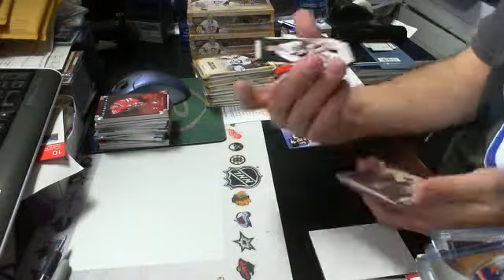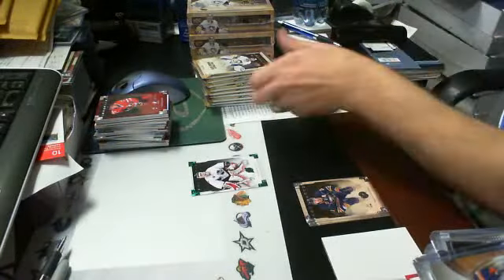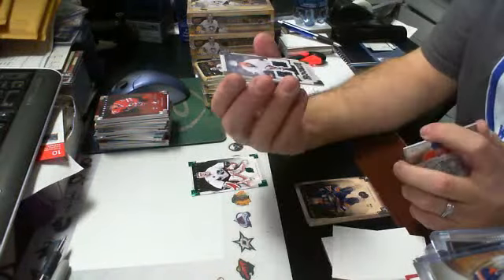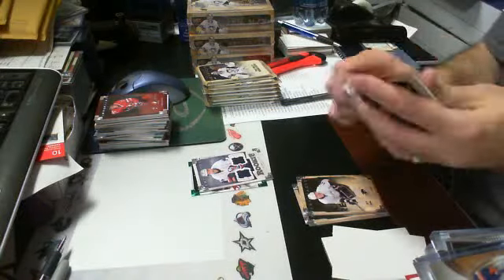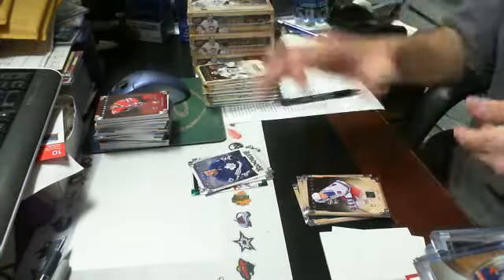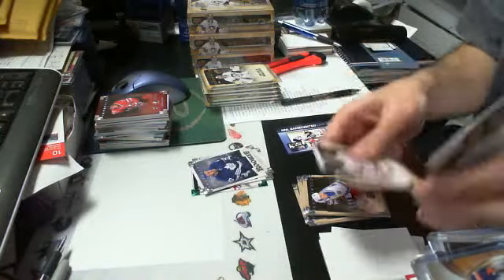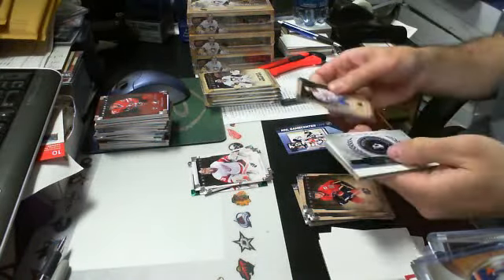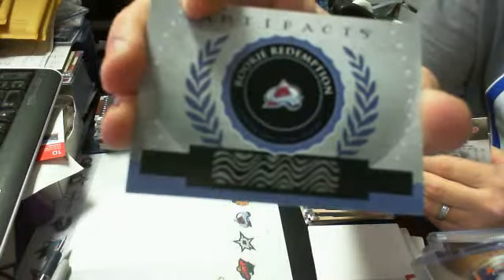Box five: an Emerald Parallel goalie short print out of 99 of Martin Brodeur for the Devils. A dual jersey rookie parallel of Thomas Hickey numbered out of 125 for the New York Islanders. A rookie card of Lee Stempniak for the Toronto Maple Leafs out of 999. A goalie short print of Jimmy Howard out of 999 for Detroit. A rookie redemption card number 207 for Colorado — that is Nathan MacKinnon of the Colorado Avalanche.